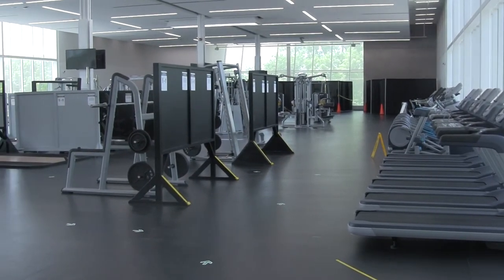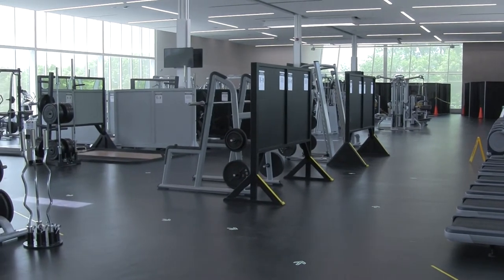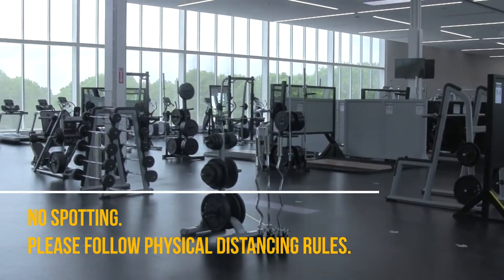You will notice a lot less equipment will be available for use in the fitness hall. This is to ensure physical distancing. We have also implemented a number of new procedures to adhere to public health guidelines and to ensure the health and safety of our members and staff.